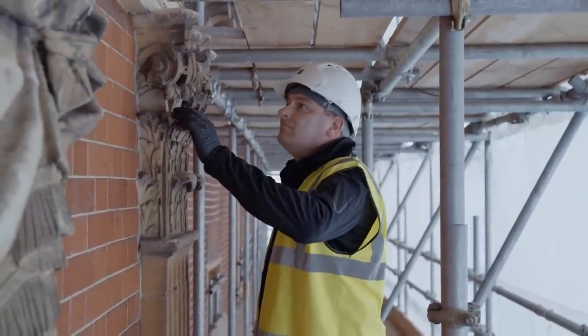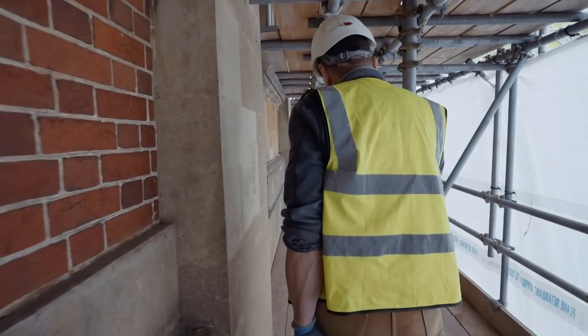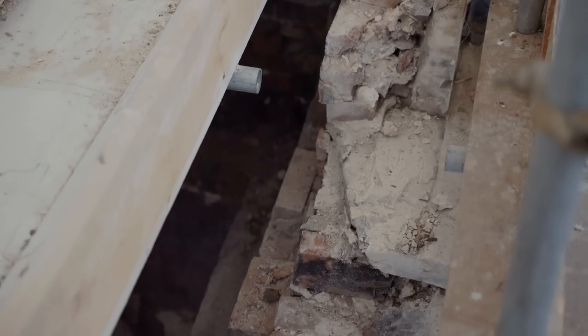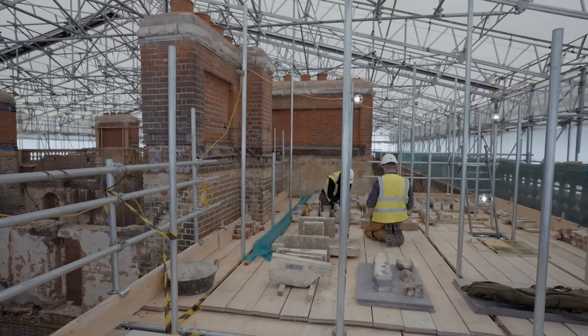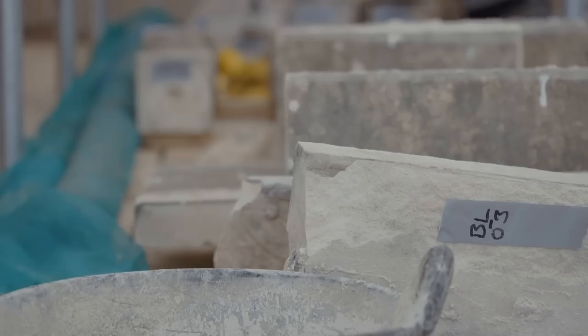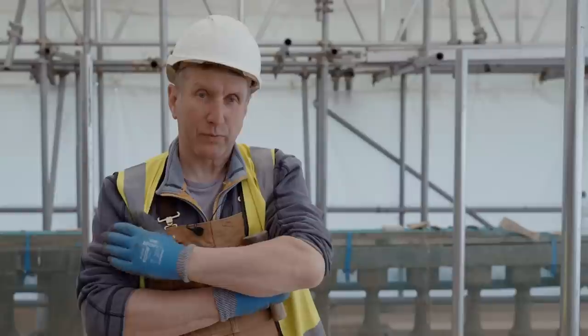We could be building walls, we could be repointing — we're using traditional materials, we're using lime mortars — all of these things come into the work that we do. There's also some geometry and setting out to be done. There's a real wide variety of work, and that's work that's gone on for literally thousands of years.